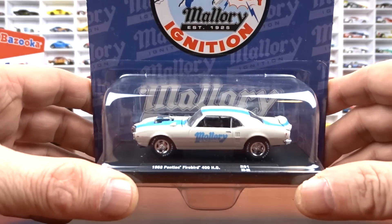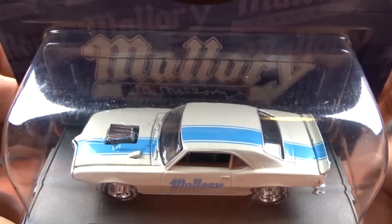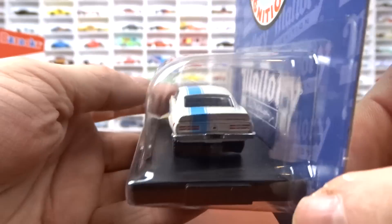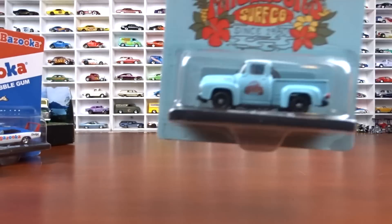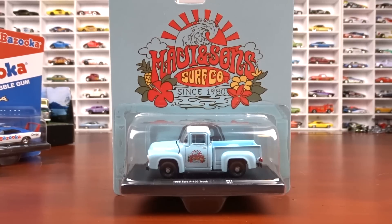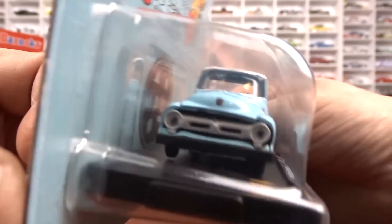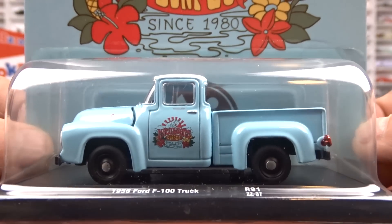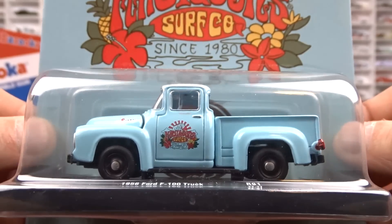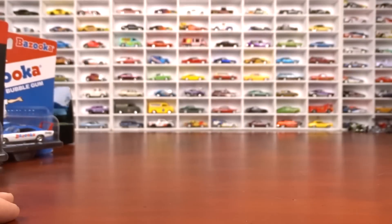Then we have the '68 Pontiac Firebird 400 HO. This casting has been around for a while — just a new paint scheme, but still a pretty cool car. And then the last one of the set is a 1956 Ford F100 truck done in baby blue with the white top and blue interior. I'm not a fan of that color, but the truck casting itself is just awesome. It looks good in the blue, just not one of my favorite blues. I was glad to finally complete the whole set.